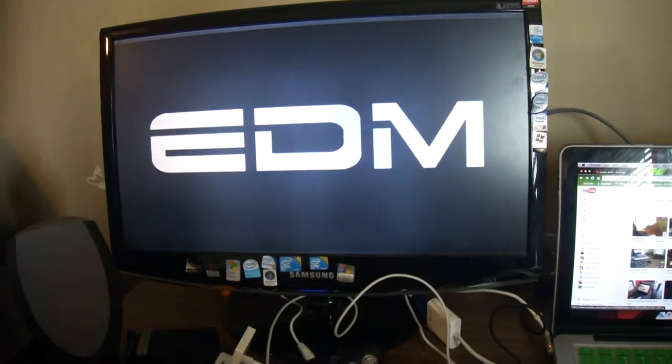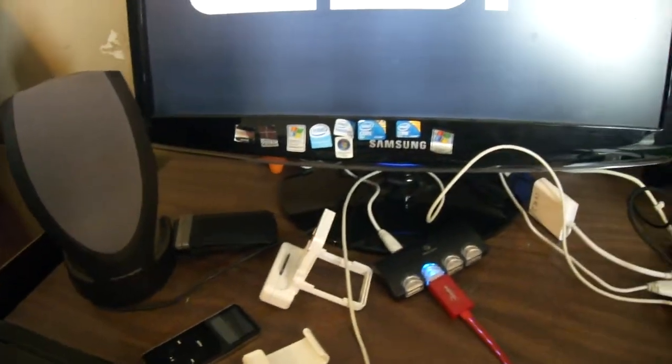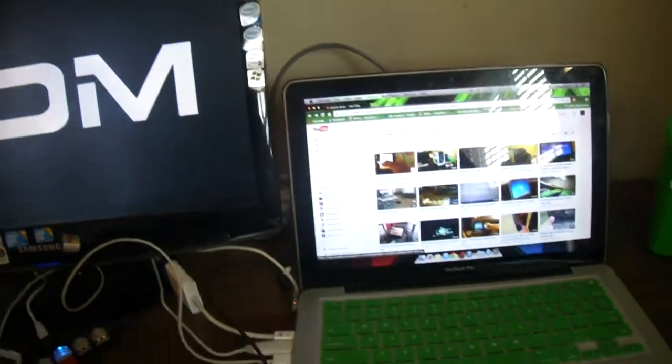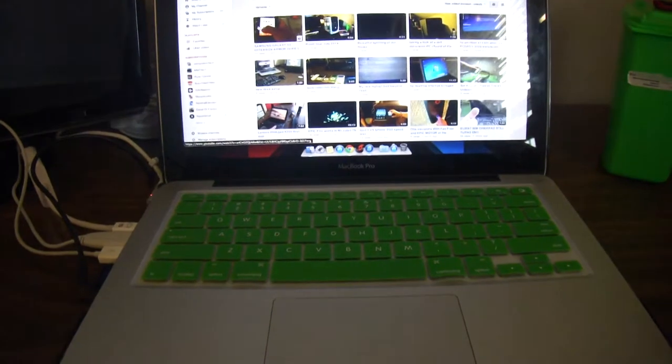Samsung SyncMaster 2233 monitor with my Windows stickers on it. And then here's my main computer — my mid-2012 MacBook Pro non-retina.